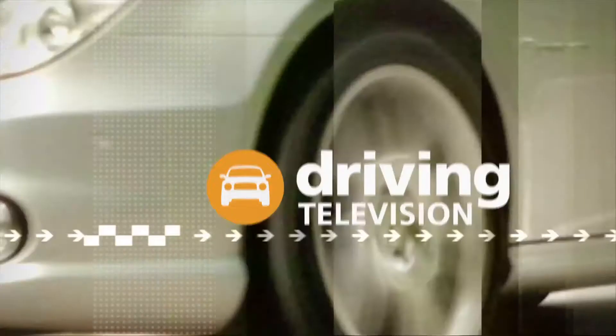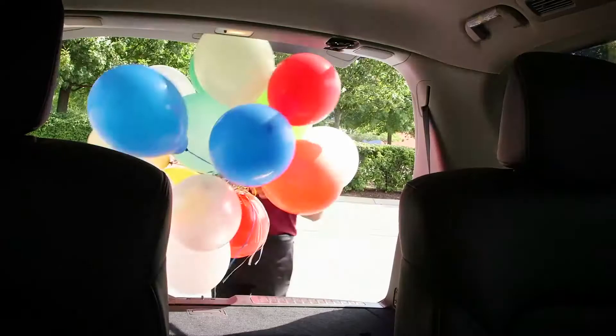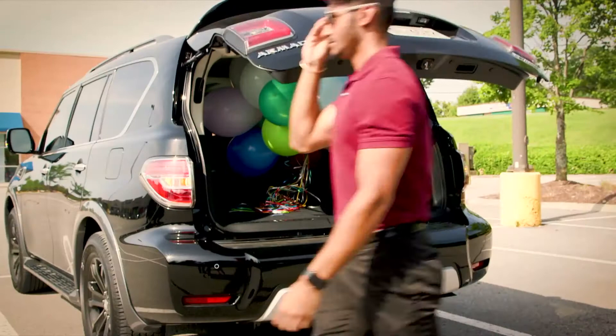A few years ago we highlighted an innovation that showcased the rear-view mirror — it doubled as a rear-view camera. Well, now that innovation has come to market. We place objects inside the car that obscure the view of the back window. We used to have to rely on just the side view mirrors, but now the rear-view mirror doubles as a screen.